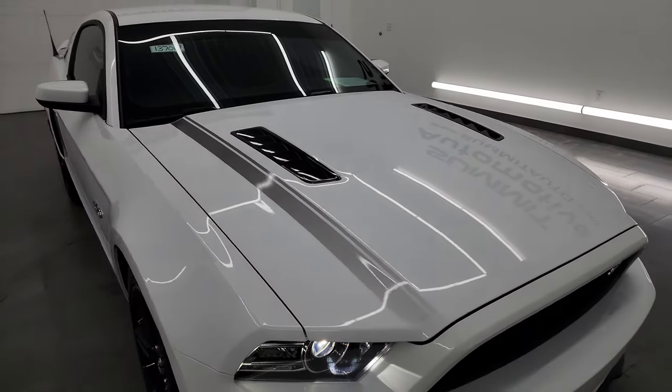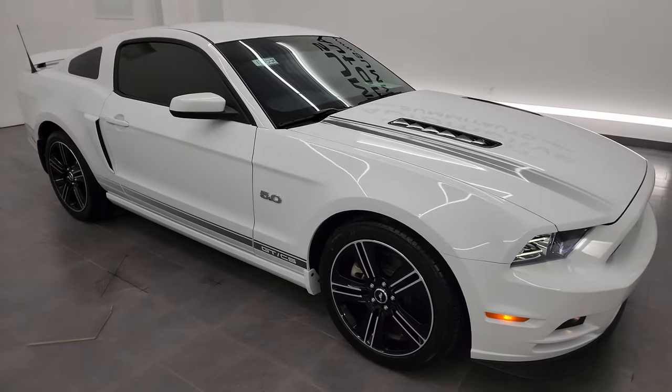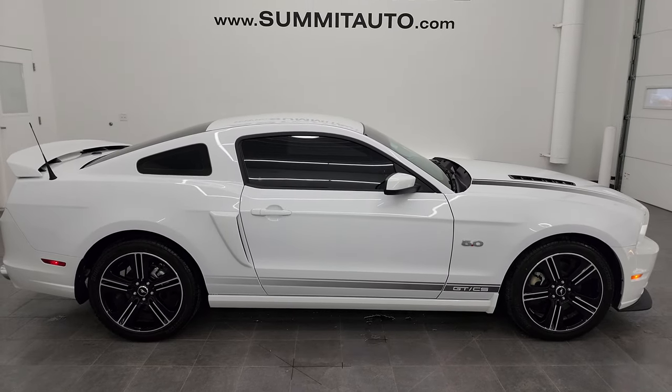And I would highly recommend this car from a quality and condition standpoint. I would ship this one to California, New York, Florida, Texas — wherever. Whoever's going to get this car is going to love it. It's that nice.